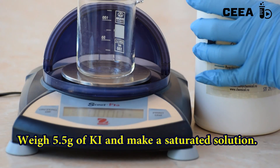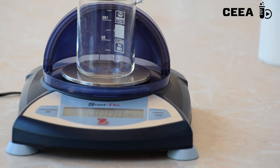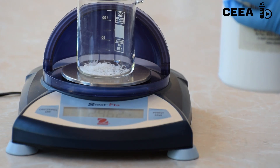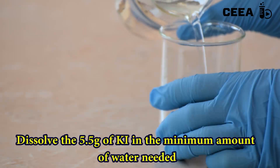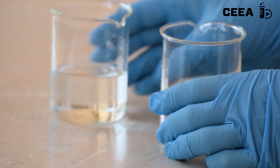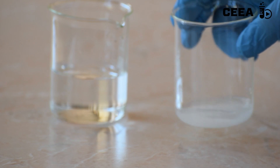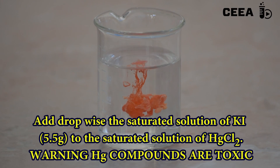In the next step, weigh 5.5 grams of potassium iodide. Dissolve it in the minimum amount of water needed — less than 10 milliliters are enough. Slowly add the potassium iodide to the mercury solution.